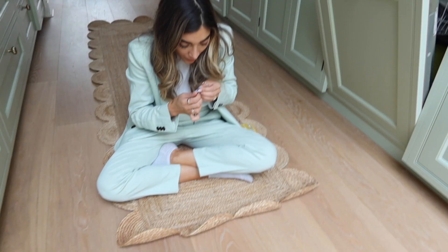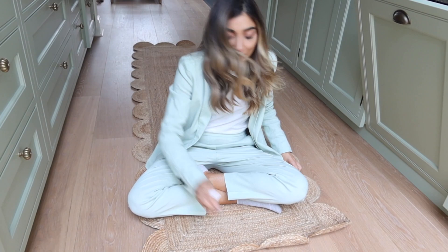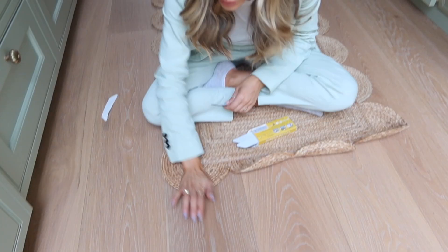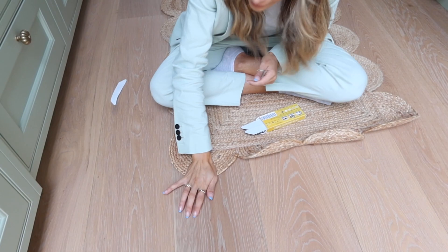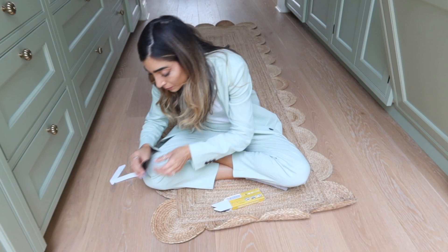This rug is really annoying me. I got these little sticky things from Amazon to hold it down. Oh my god — yes! Maybe I just put a book on top of it and it stays. I feel like once you put all of them down, the weight of it all might just keep it in place. Oh, look how much nicer that looks!